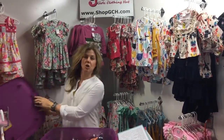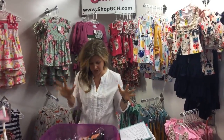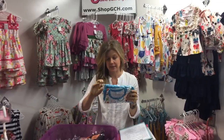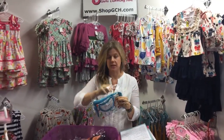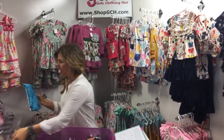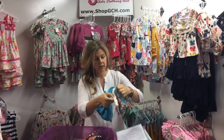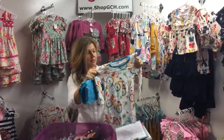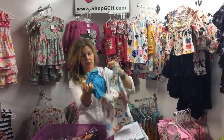There is so much good stuff in here. The first one is the cute bicycle tunic — brand new, you are seeing this outfit first. It is a darling bicycle print and it's a long sleeve.